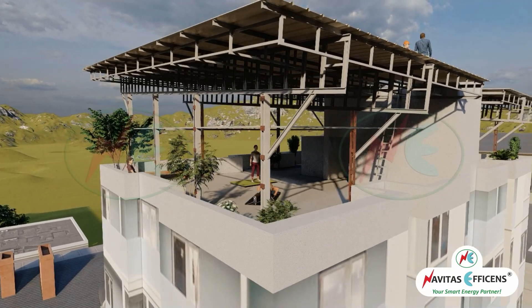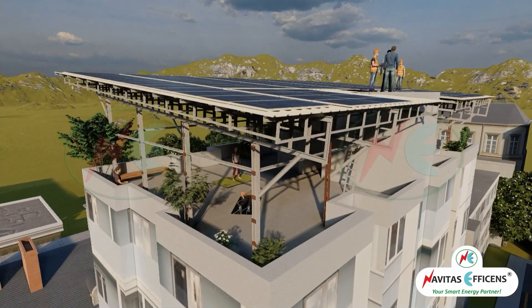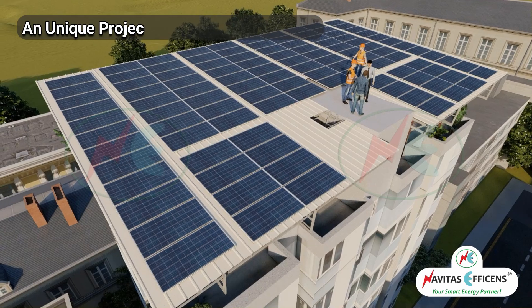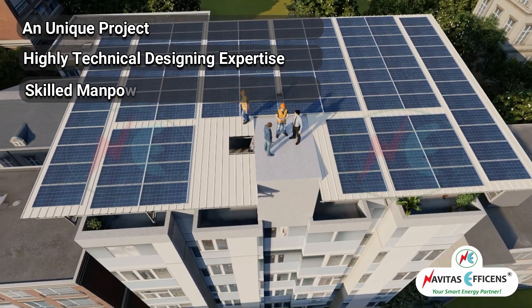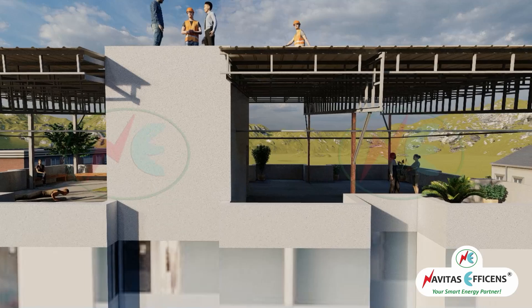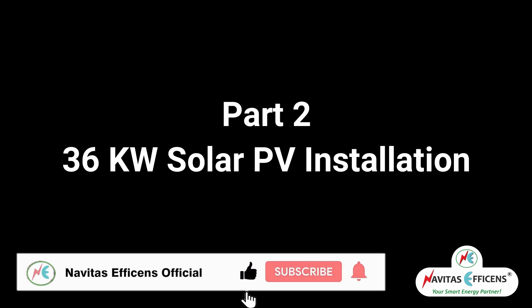In the previous video, we have seen a 3000 square feet shade structure — its link is given in the description box. This unique project is a perfect combination of highly technical designing expertise and skilled manpower for its execution. Let us understand Part 2: 36 kilowatt solar PV installation. Click on the link in the description box for Part 1 — Shade Structure.